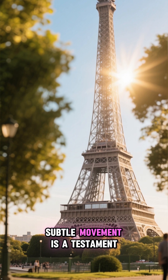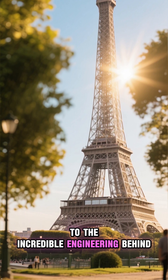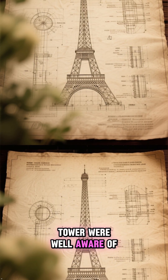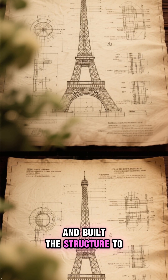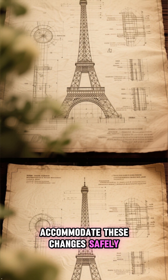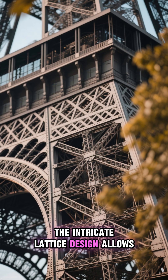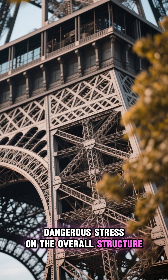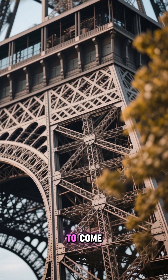This constant, subtle movement is a testament to the incredible engineering behind its design. The engineers who designed the tower were well aware of thermal expansion and built the structure to accommodate these changes safely. The intricate lattice design allows the iron to expand and contract without putting any dangerous stress on the overall structure, ensuring its stability for generations to come.